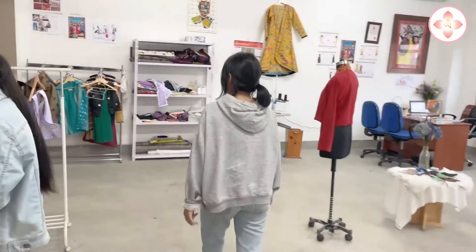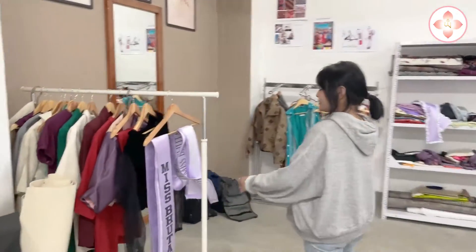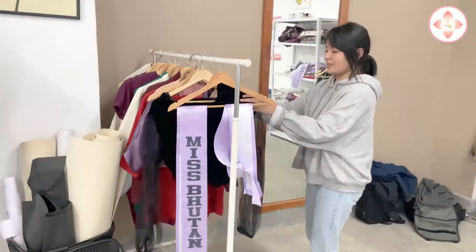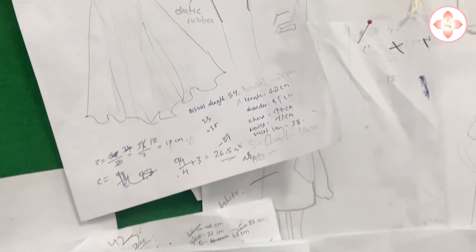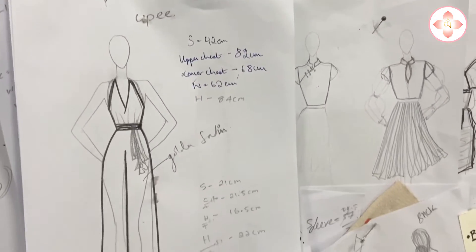Since I was very young I used to sketch dresses and I used to like watching fashion shows on TV. I used to like big brands — Coco Chanel was one of my favourites. By looking at them I think I got inspired, and I started sketching. I always wanted to be in the artistic room, so I took designing as my course.